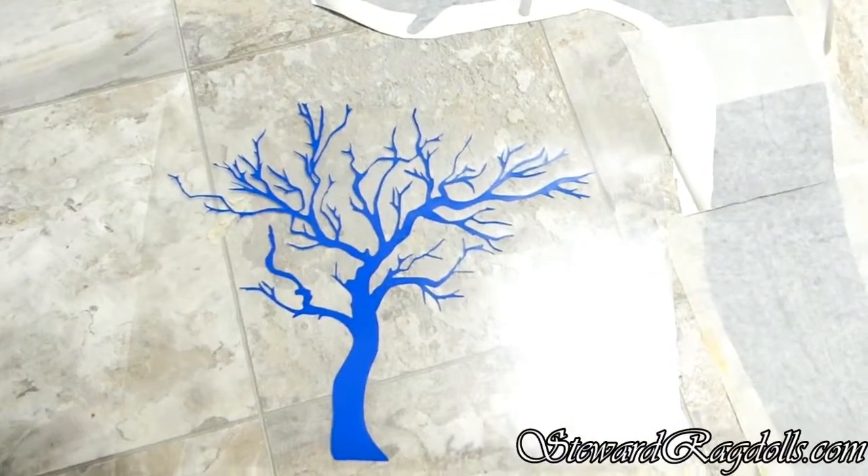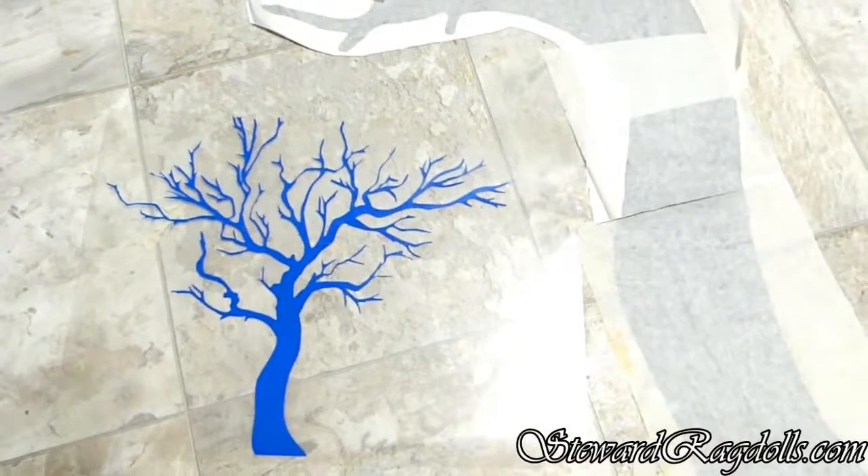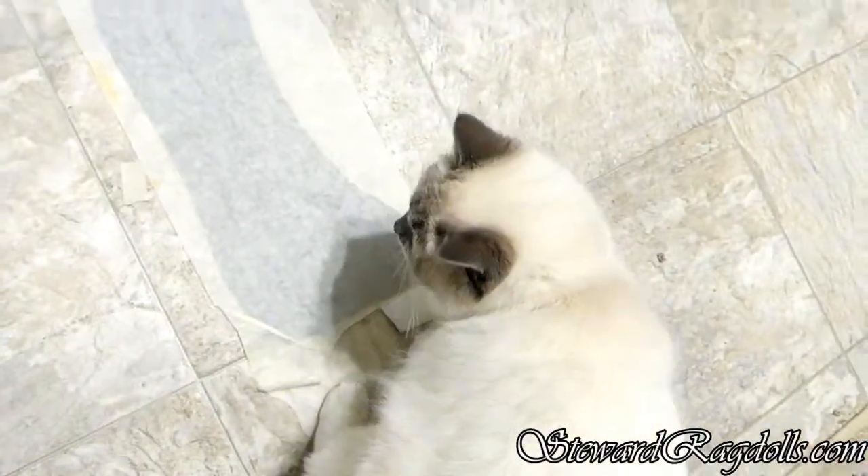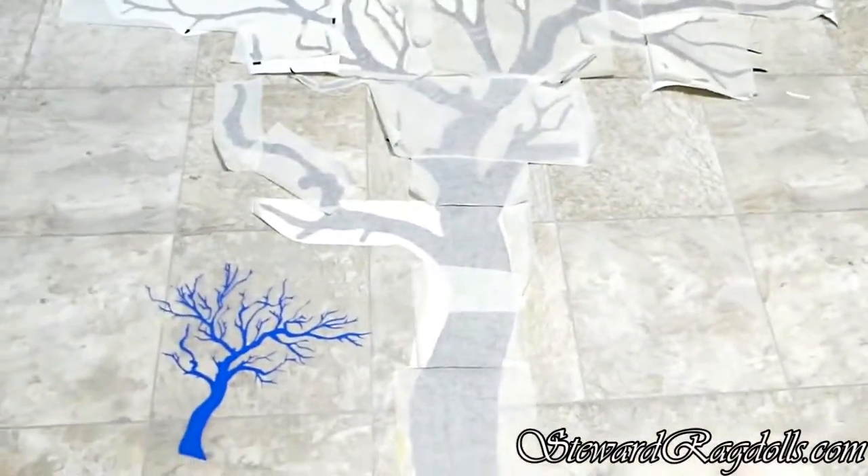Hopefully, it will end up looking like that, only it's going to be black. That's my pattern. And I have trouble with the cats trying to take my pattern off of the floor.